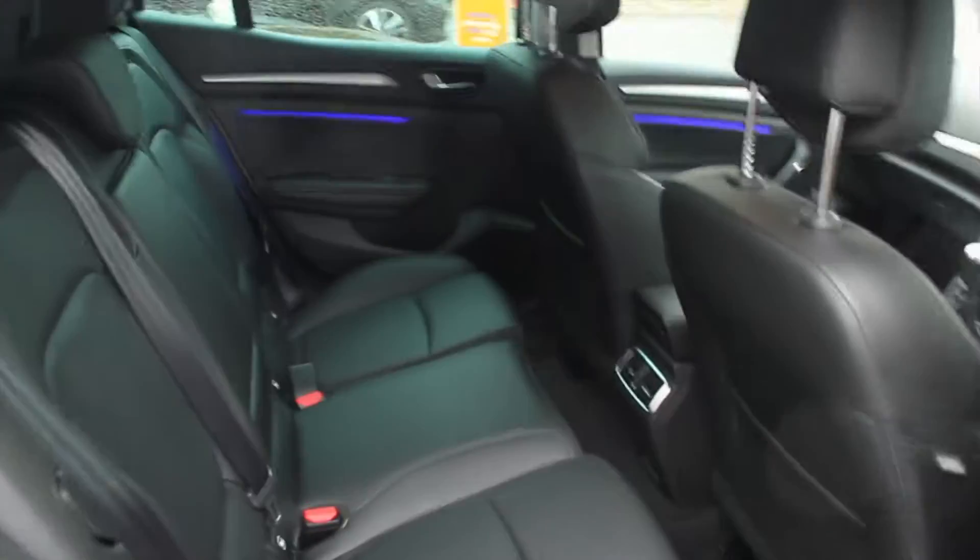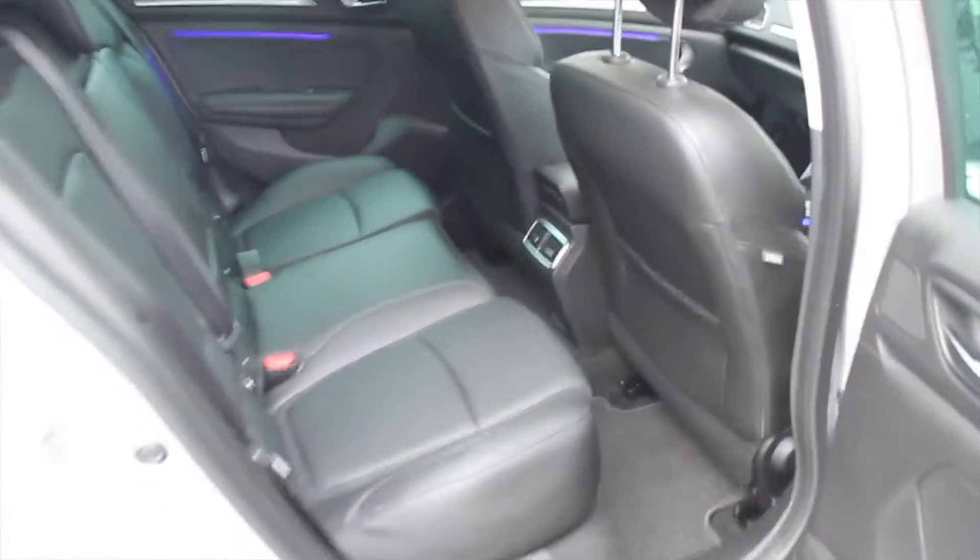There's plenty of space in the rear with ISOFIX points. The electric windows are in the rear as well.